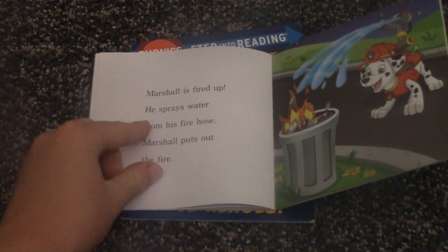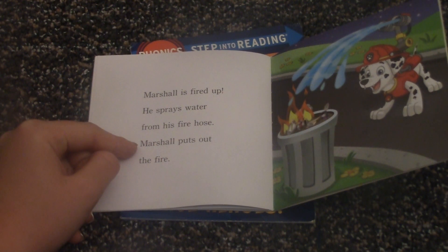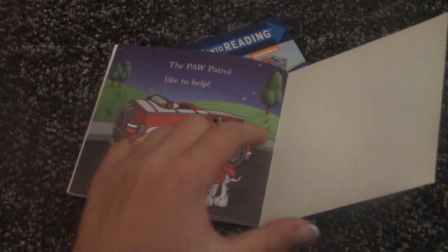Marshall is fired up. He sprays water from his fire hose. Marshall puts out the fire. The Paw Patrol likes to help.